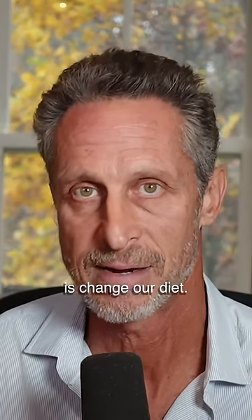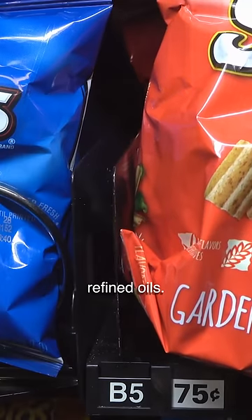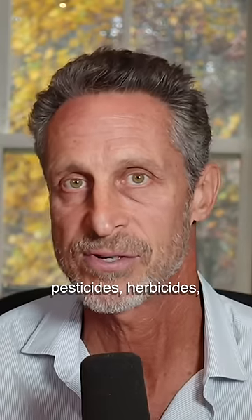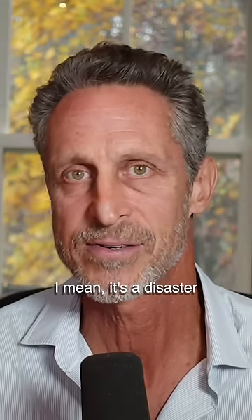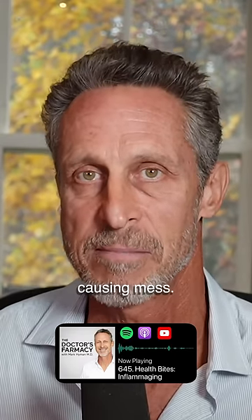The most important thing is to change our diet. Our diet is high in starch and sugar, refined oils. It's full of additives, pesticides, herbicides, emulsifiers, thickeners, sweeteners. It's a disaster and it's an inflammation-causing mess.